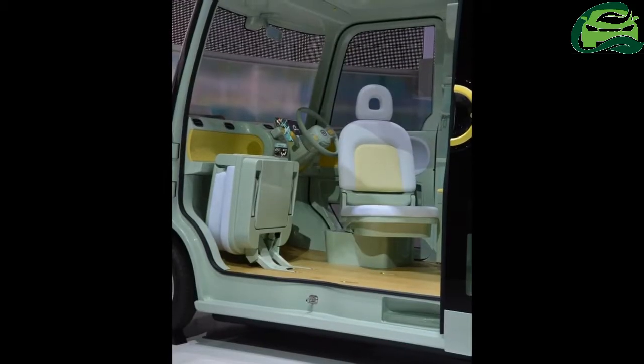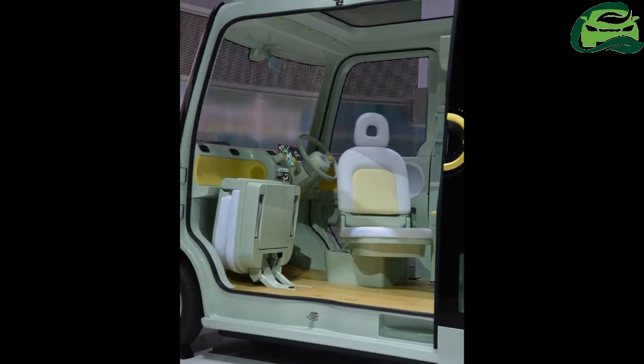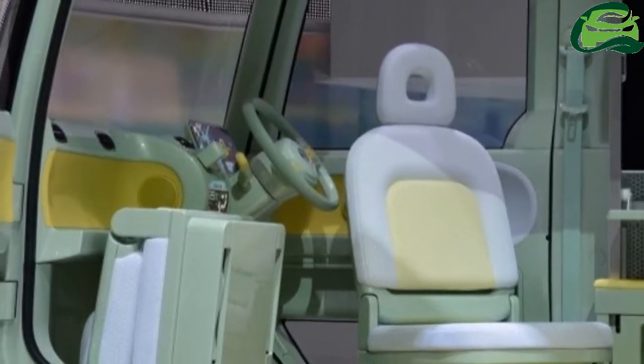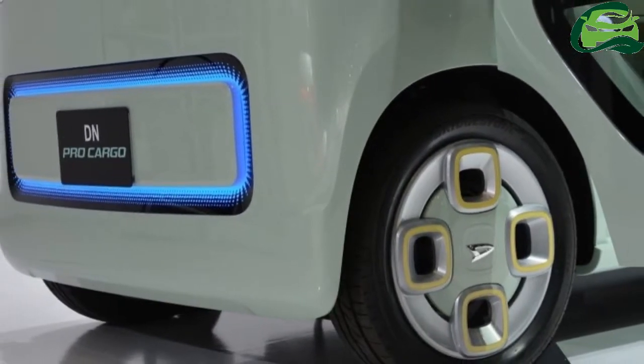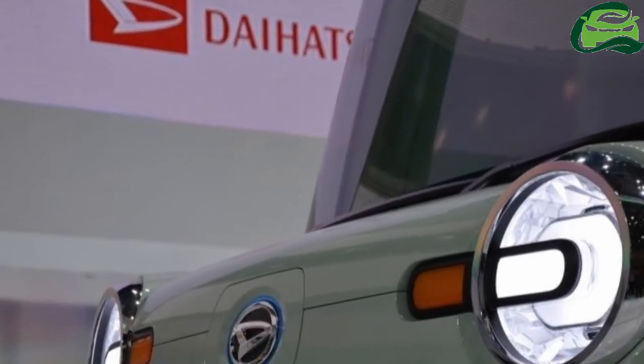Here's one for seniors that aren't so lucky. The Daihatsu DN Pro Cargo is a work machine — a compact commercial electric vehicle that's easy to use for both seniors and women. This is thanks to its low, flat floor that results in a vast interior space, and a variable cargo space.